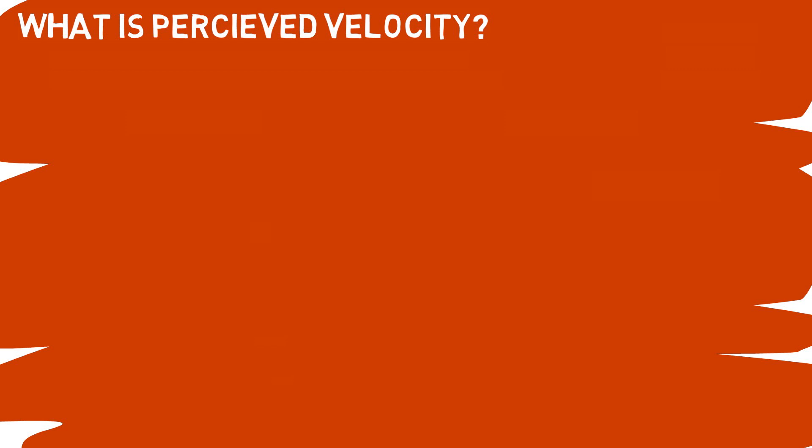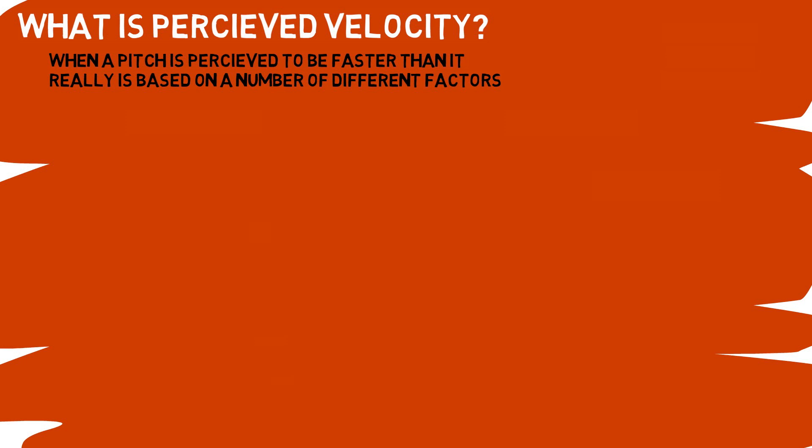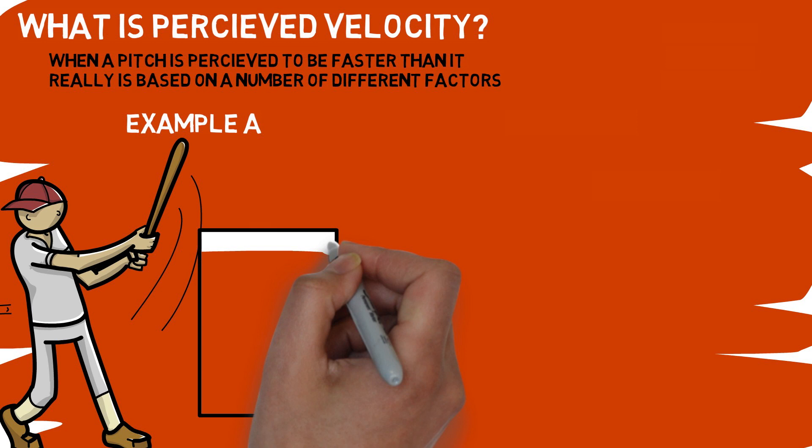So what is perceived velocity? Well, it is kind of exactly what you'd imagine — the speed of the pitch, not the way it's measured but the way it appears to a batter. Typically it's referenced when a pitch looks like it is coming in slower or faster than what you'd anticipate a pitch moving at that speed would be. This can change due to a ton of different factors, and today we will be breaking down the two top theories about why this happens and how you can use each to improve your chances of recording outs on the mound.